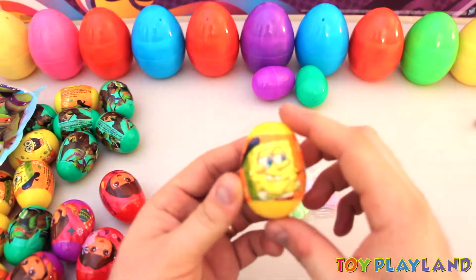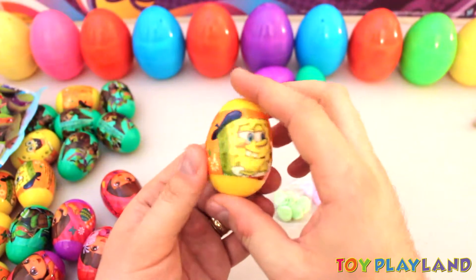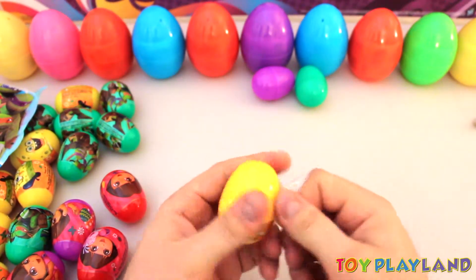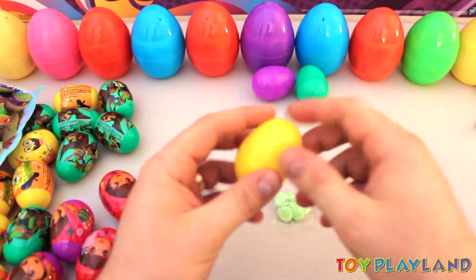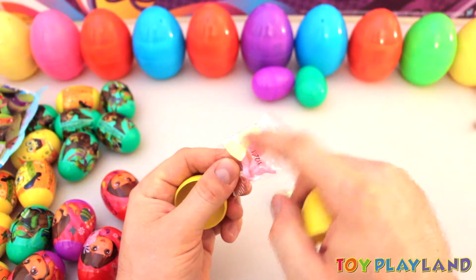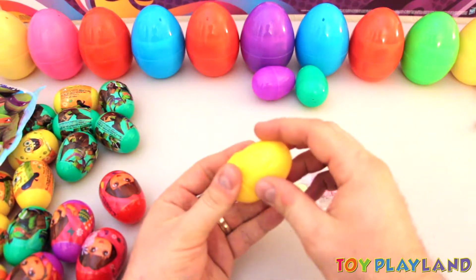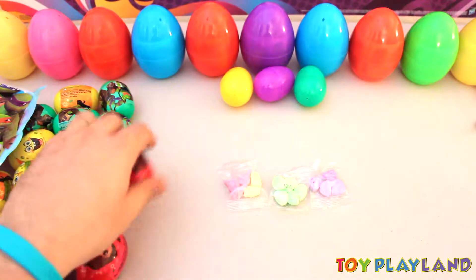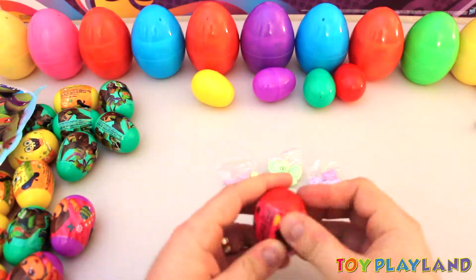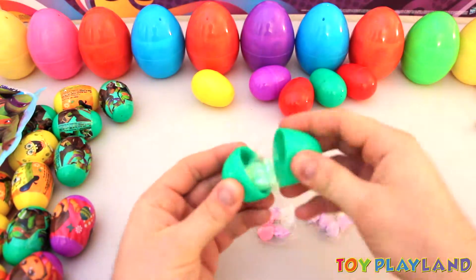Let's take a look at this Spongebob egg now. Looks like we have a little Patrick Star in the pink and a little Spongebob here in the yellow. Let's go ahead and open up the rest of these now.